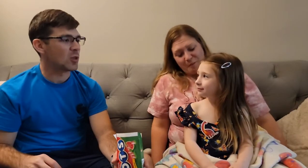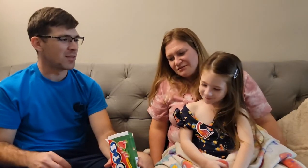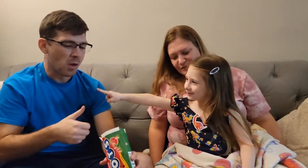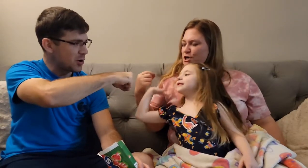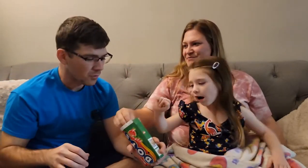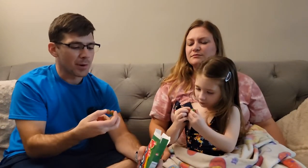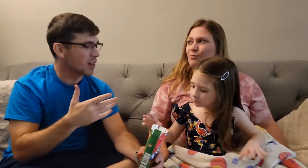Elsie, what do you think? Thumbs up? Yeah. Thumbs up. Thumbs up. What does mom think? So when you first put it in your mouth, wow, it has a weird taste. But then when you start chewing it, it's definitely watermelon. I agree, like you don't taste the watermelon right away, but when you do it's really good.